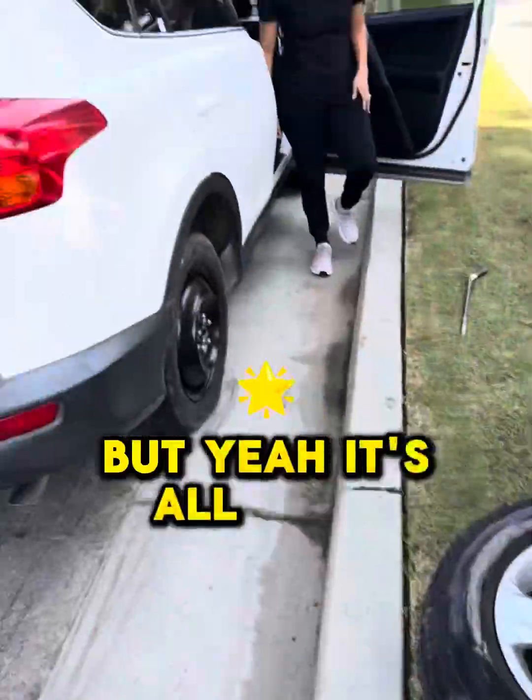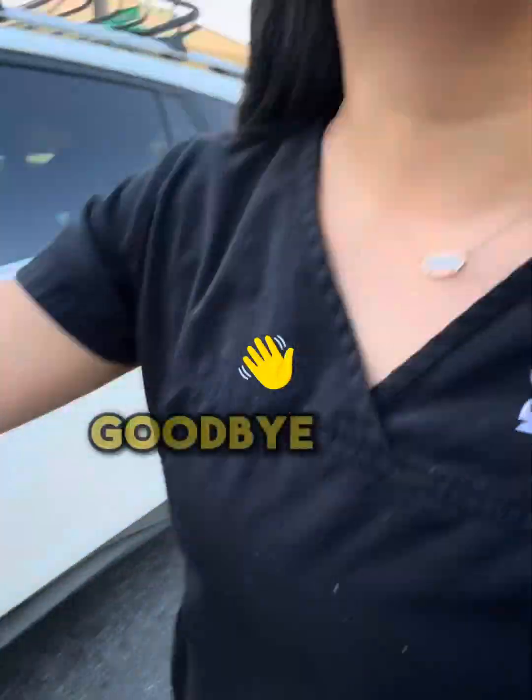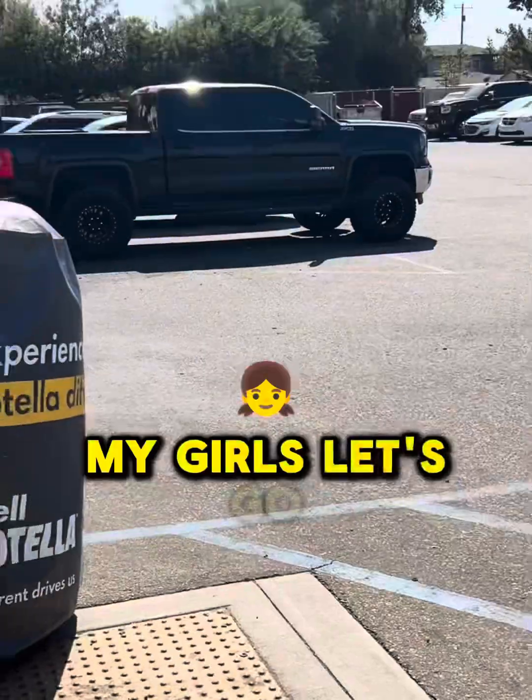Yeah, it's all done. She was happy. Give a kiss goodbye. And after the tire job with my girls, let's go.